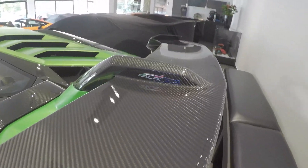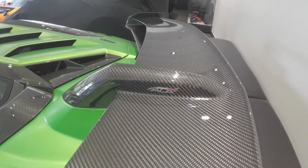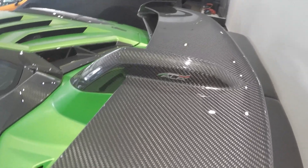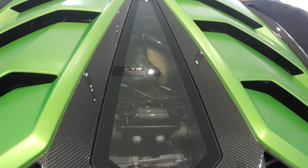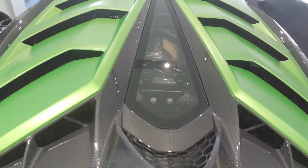The carbon fibre rear wing works in conjunction with Aerodynamica Lamborghini Attiva. Under the bonnet lies the legendary Lamborghini 6.5-litre V12 engine pumping out well over 770 brake horsepower.